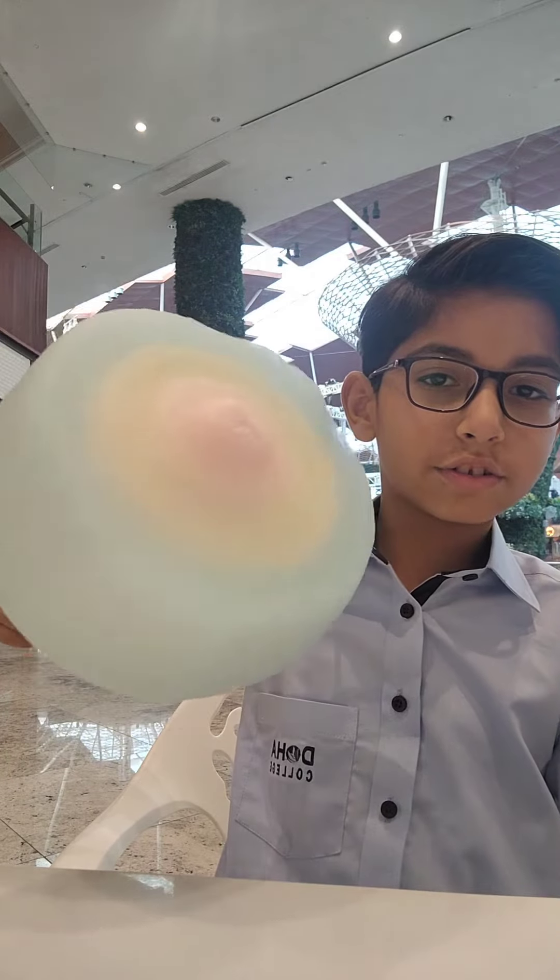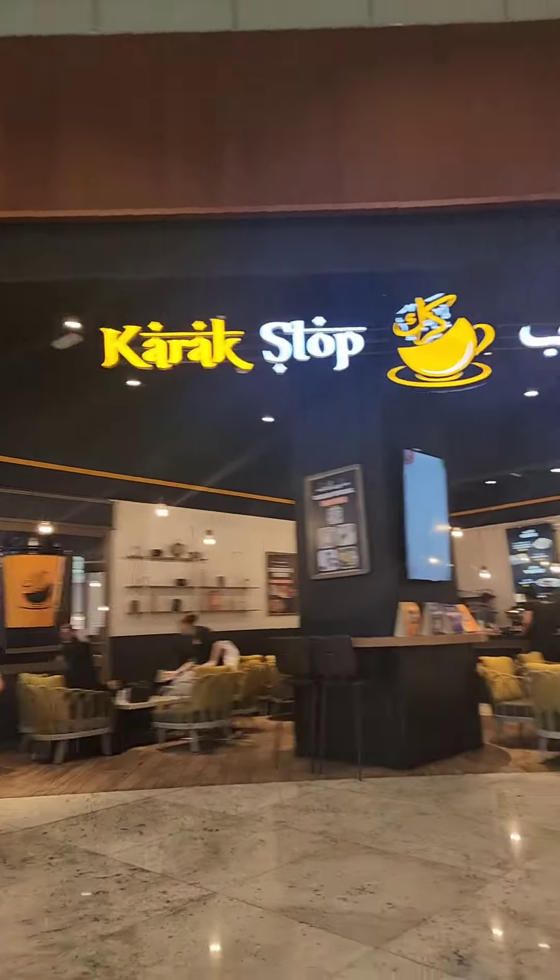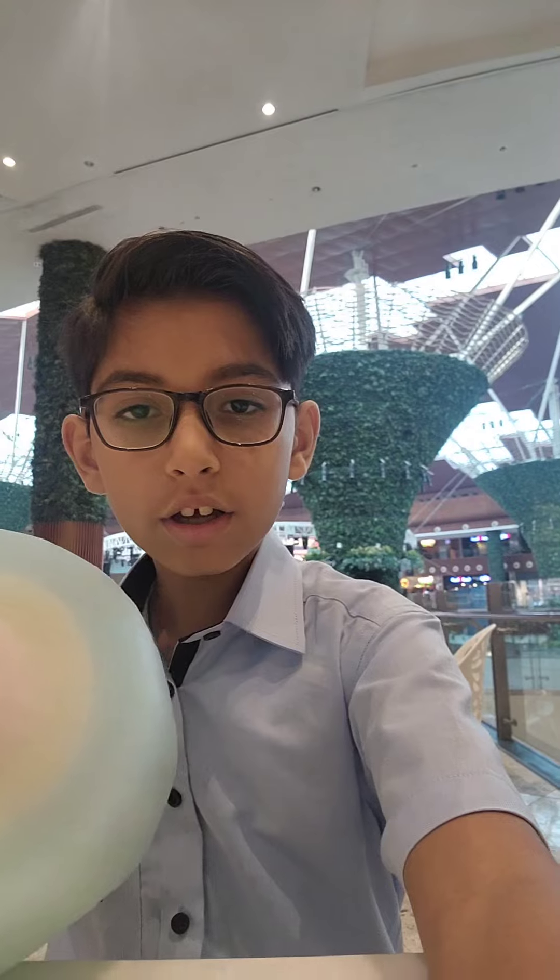Right now we're at this place called Karak Stop. I got the beautiful cotton candy, as you can see. It's called the Blue Elf and it did very good.